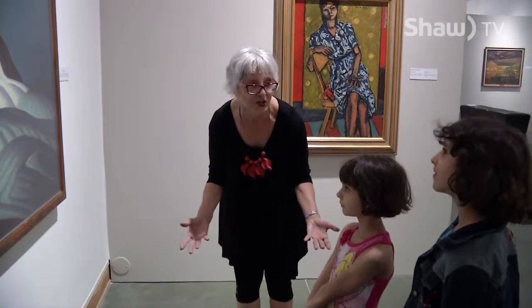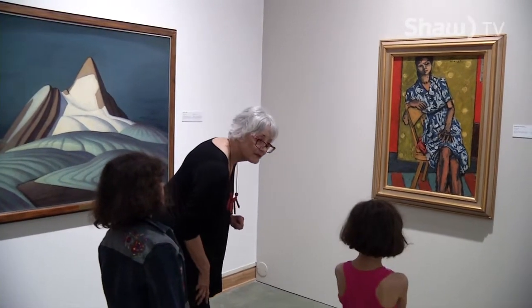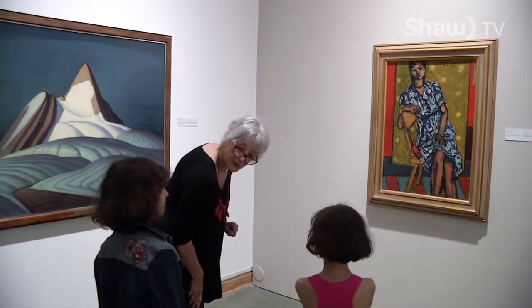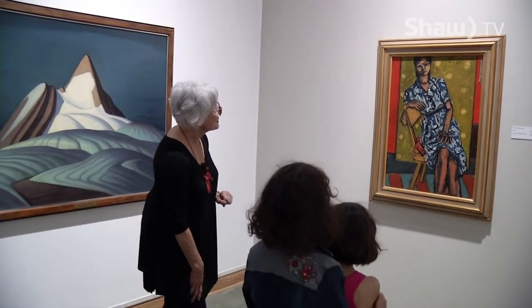Elaine Hatch is a docent at the Kelowna Art Gallery. She will be taking school groups through the exhibit, and she has the privilege of being able to explain the historical impact of the pieces and how this art represents our Canadian past.